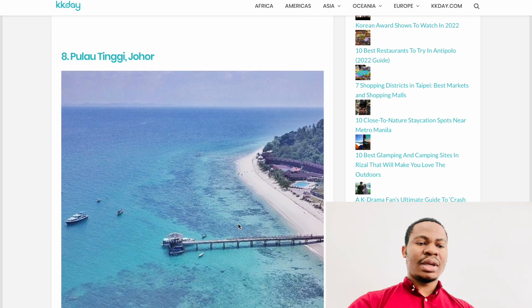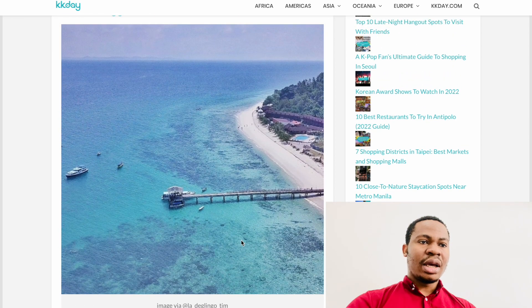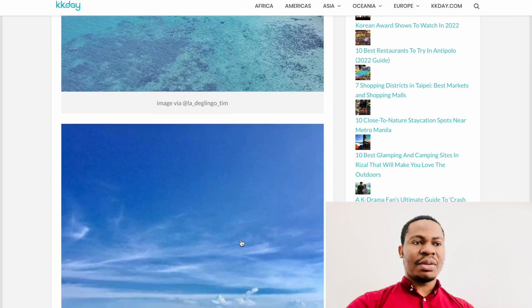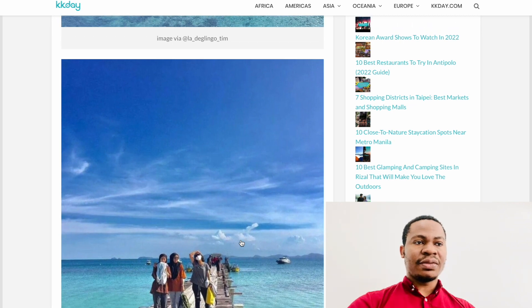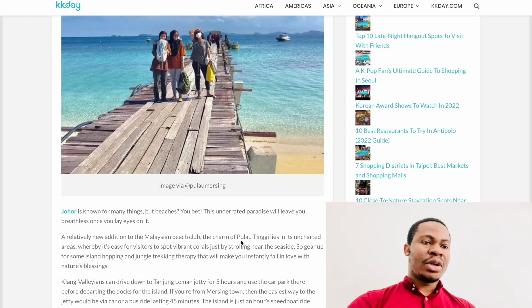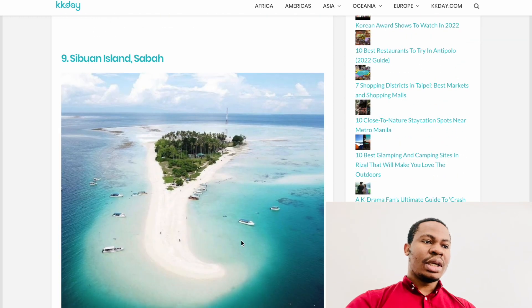This next island is in Johor, about two hours plus away from KL. You can drive from the capital city or use public transport. It's more convenient to drive if you have or can rent a car, because then you can return at any time you want. If you use public transport, you have to follow that transport's schedule.